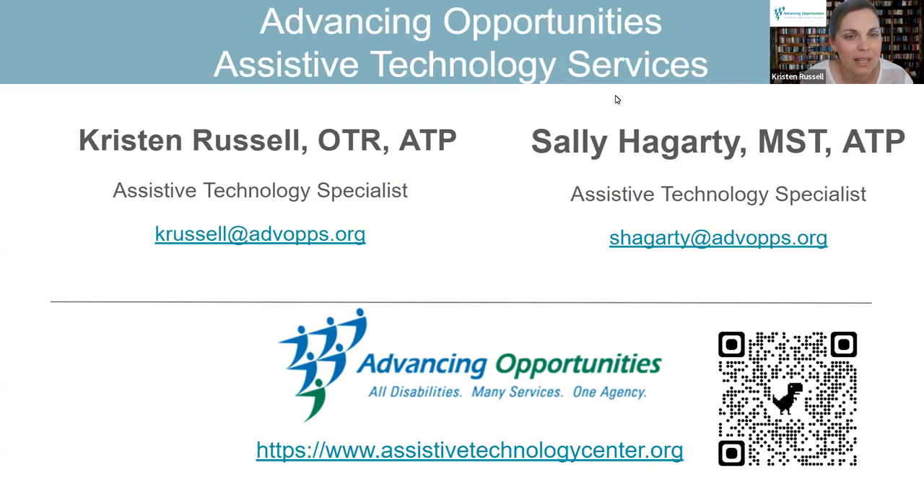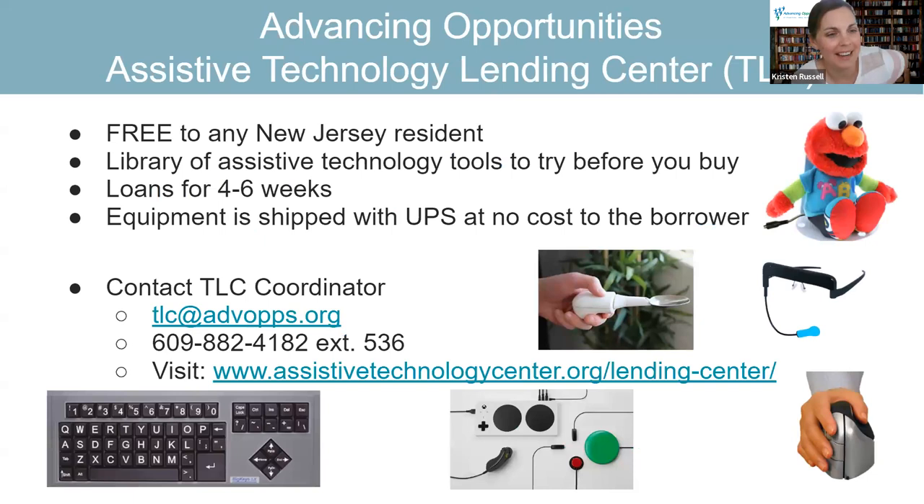One of the parts of Advancing Opportunities is our Assistive Technology Lending Center — we call it the TLC. We are a subcontractor for New Jersey's ATAC program. We work with them to provide loans of various assistive technology equipment. It's free to any New Jersey resident — a try-before-you-buy program. Some assistive technology tools can be expensive, so it's very helpful to be able to try things out before you buy them.